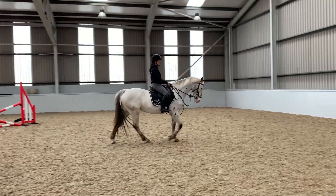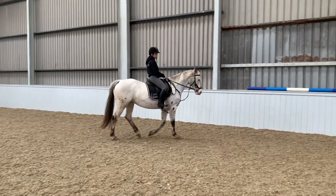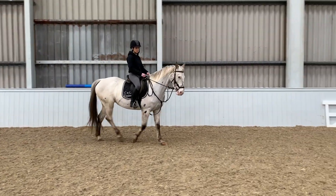Straight out on her own, she was very, very bold to hack. This horse will pretty much hack wherever you point her nose, so hacking alone is no problem whatsoever, and hacking in company as well.